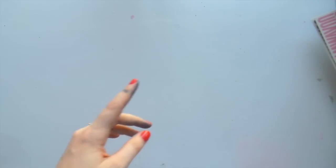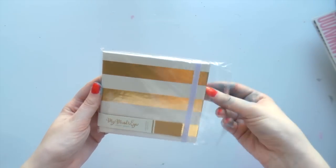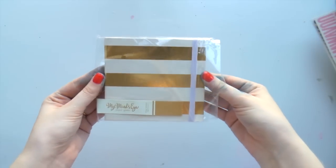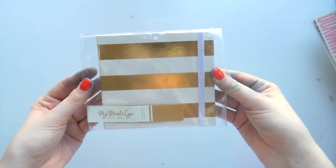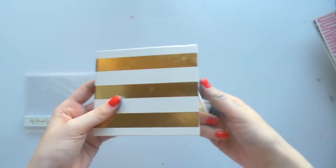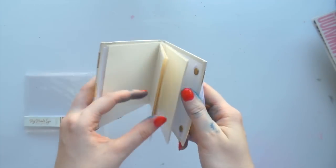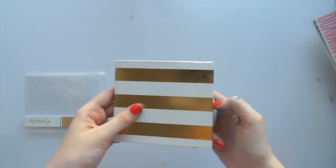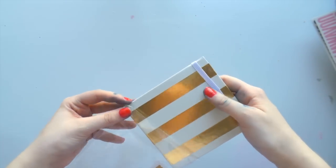One of my friends won this and it wasn't her style, so she gave it to me - thanks Lisa! This is My Mind's Eye 4x4 mini Instagram album. I hadn't seen this before but it's just got little 4x4 pockets. That's really cute - it would be good to make as a gift for someone as well.